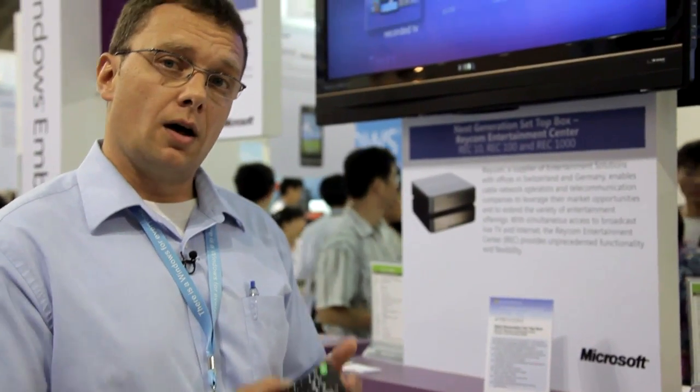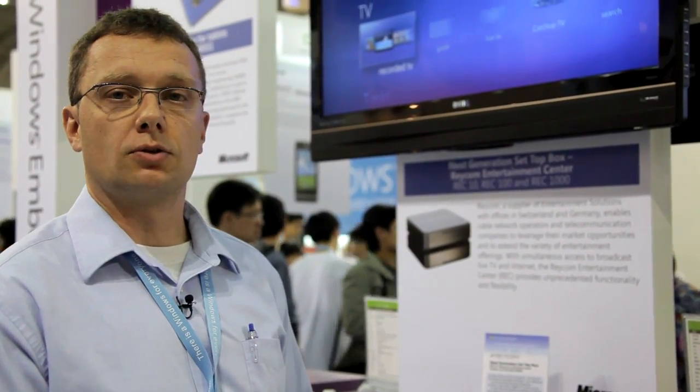We sell this box to cable operators and telecom companies. Therefore, we require on the software side three things: a powerful application platform, robustness, and flexibility.